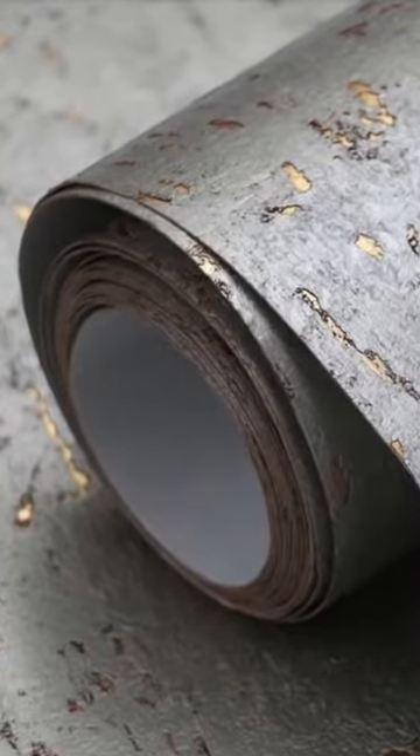Lastly, one of my favorites. This pewter pearl finish on a metallic gold background, the warmth of the cork showing through. Absolutely stunning.